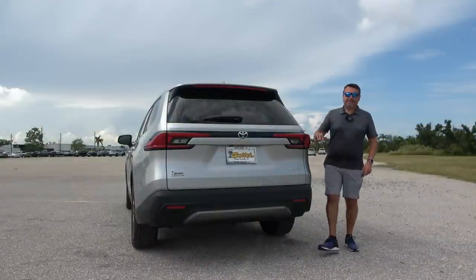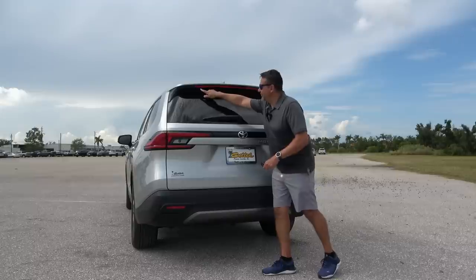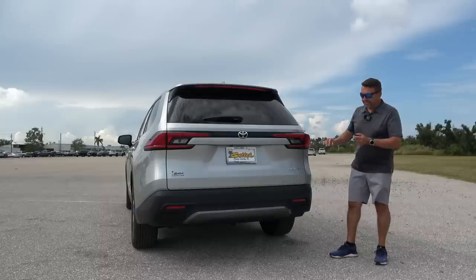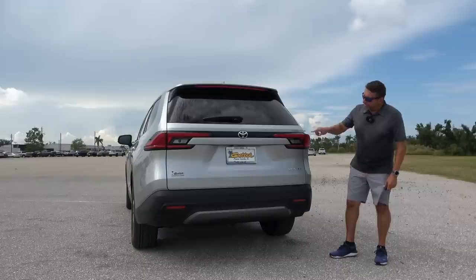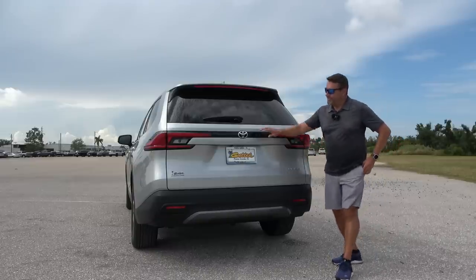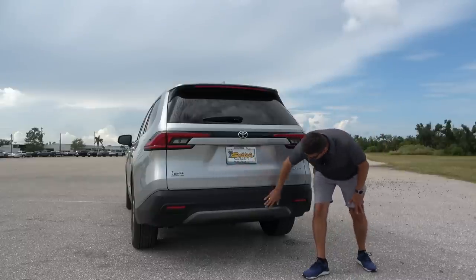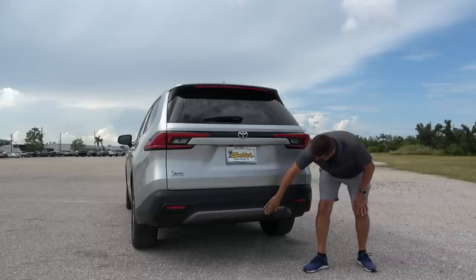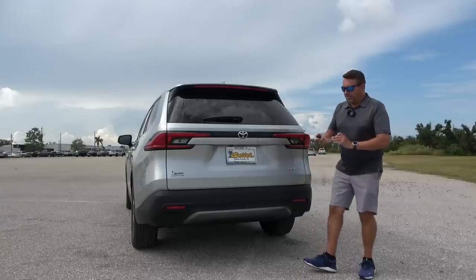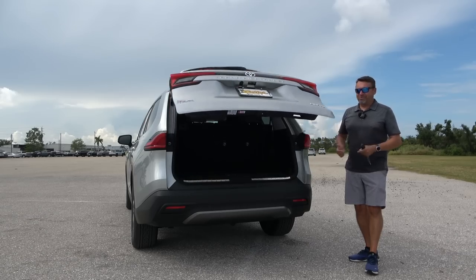Let's start with the back — I like the design back here, it is more polished than the regular Highlander. On top you have this huge gate spoiler with a big third brake light and an exposed wiper. As far as the taillights, mostly LED — but the reverse light is actually an incandescent bulb on the inside. You have the Toyota logo and Grand Highlander spelled out, plus Limited badging. No visible exhaust, and the same color trim piece as in the front. There are also reflector lights and a power tailgate.